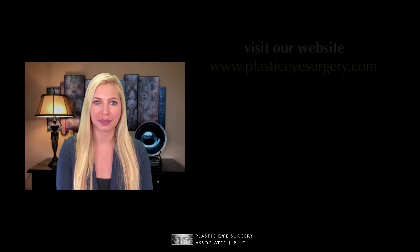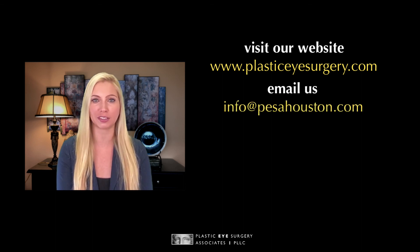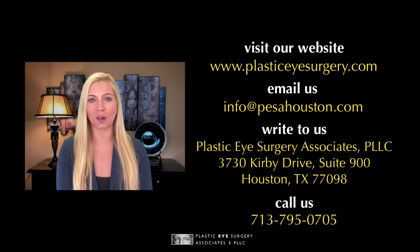While the information in this series is meant to be easily understood, some of the science behind TEPEZZA can seem a bit complicated. Please feel free to review the information as often as you need. As always, we are available to provide more information about material discussed in this series or to accept any suggestions you may have to improve this series. You can find us on the web at www.plasticeyesurgery.com, email us at info@pesahouston.com, write to us at Plastic Eye Surgery Associates, 3730 Kirby Drive, Suite 900, Houston, Texas 77098, or call us at 713-795-0705.